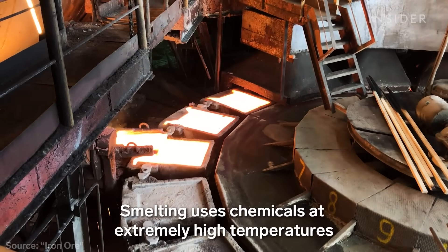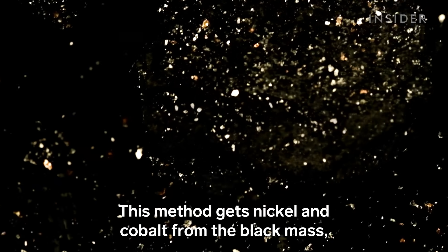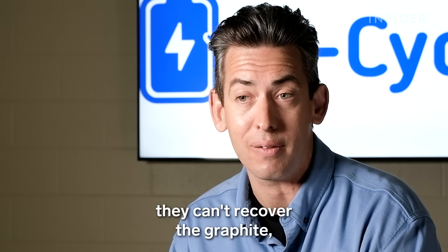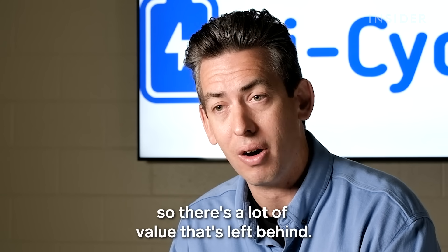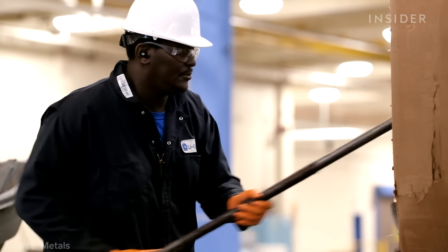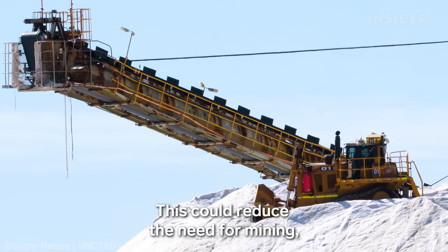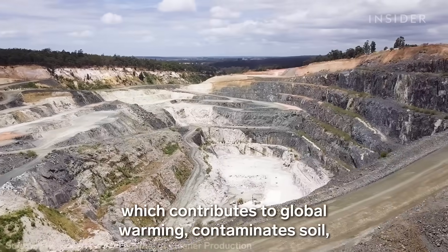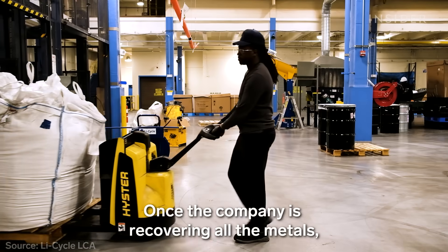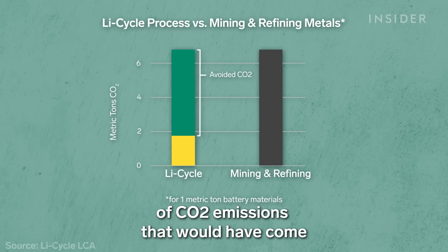Smelting uses chemicals and extremely high temperatures to purify metals. It requires a lot of energy and creates pollution. This method gets nickel and cobalt from the black mass, but the rest goes to waste — they can't recover the lithium or the graphite, so there's a lot of value left behind. Li-Cycle's not alone; most lithium-ion battery recyclers don't recover lithium. But the founders say they're building another plant next to this one that will recover everything. This could reduce the need for mining, which contributes to global warming, contaminates soil, and can involve unethical labor practices. Once the company is recovering all the metals, for every ton of batteries recycled, the founders say they will avoid five tons of CO2 emissions that would have come from mining new metals.